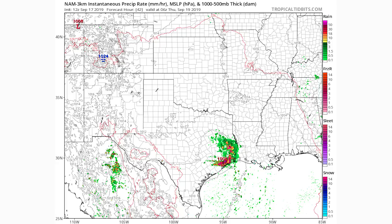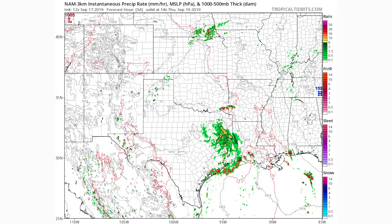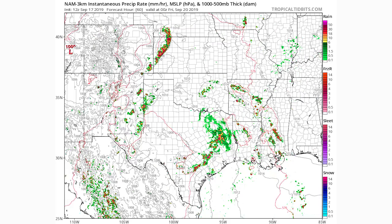Moving on to 18Z Thursday, the rain breaks up a little bit — we still have scattered thunderstorms along the coast and heavier showers further north and inland into Texas. By 0Z Friday there are just scattered thunderstorms all over Texas. The heavier rain is sticking around for quite a while on these models. It won't be quite as consistent further north, but the eastern and southern regions of Texas are going to see quite a bit of rain.